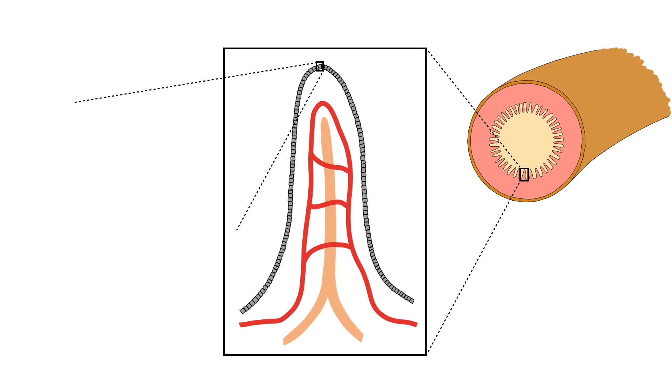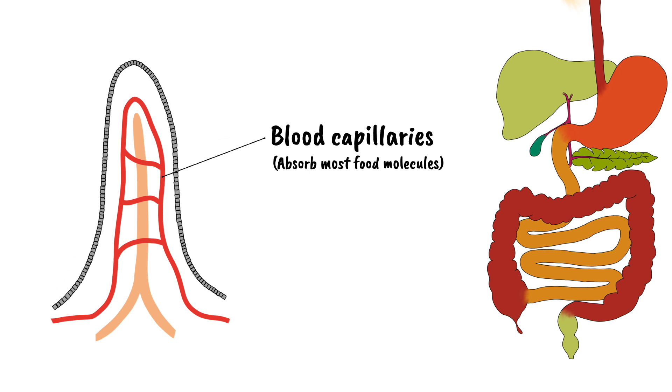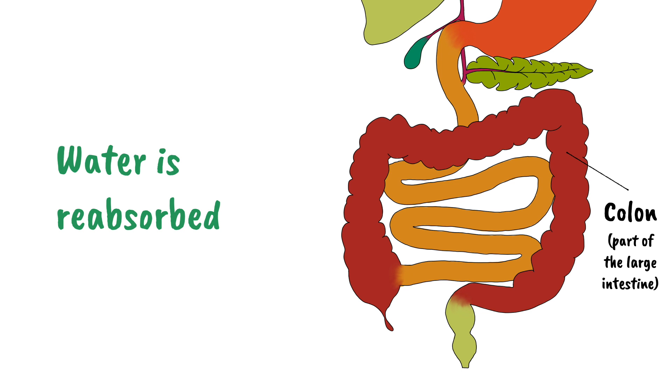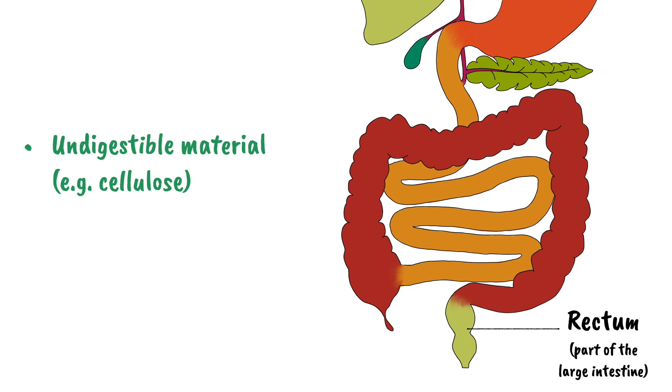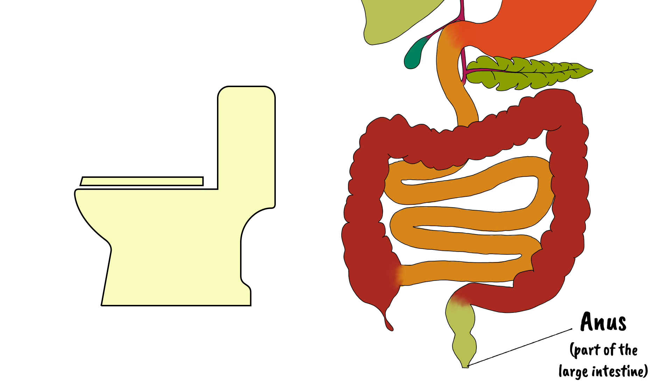Each villus is also lined with microvilli to further increase surface area. Most food molecules are absorbed into blood capillaries in the villi, but the products of lipid digestion are absorbed into a structure called the lacteal. The remaining material then enters the colon, a section of the large intestine. Here, most of the water is reabsorbed into the bloodstream. Passed on to the rectum is the material that couldn't be digested, such as cellulose, along with bacteria and cells from the lining of the digestive system. This semi-solid material, known as faeces, is stored in the rectum until it exits the body through the anus.